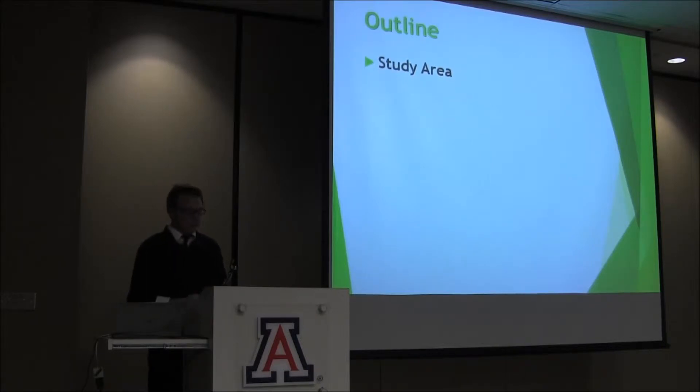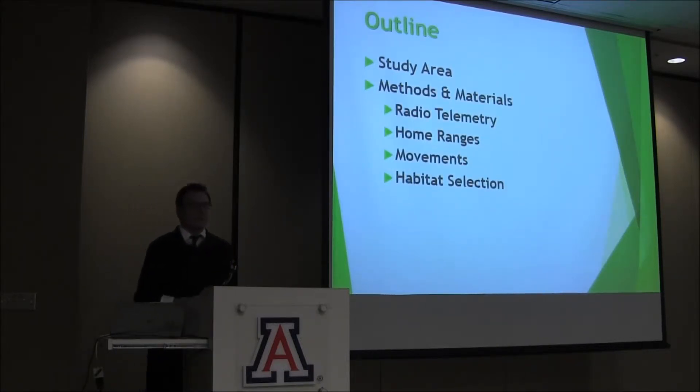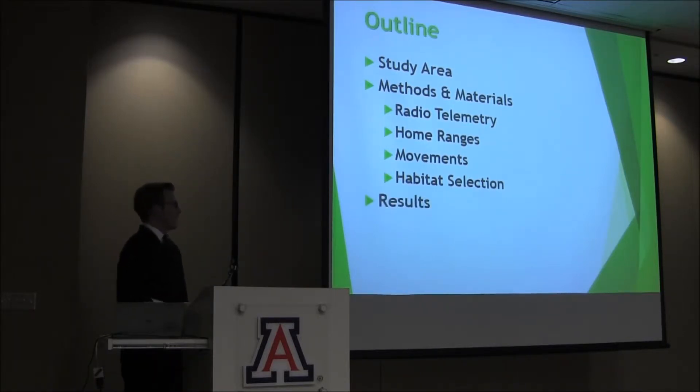We'll talk about the study area, the methods and materials from the data collection in the field to the analysis done in the lab, results, conclusions, and questions.